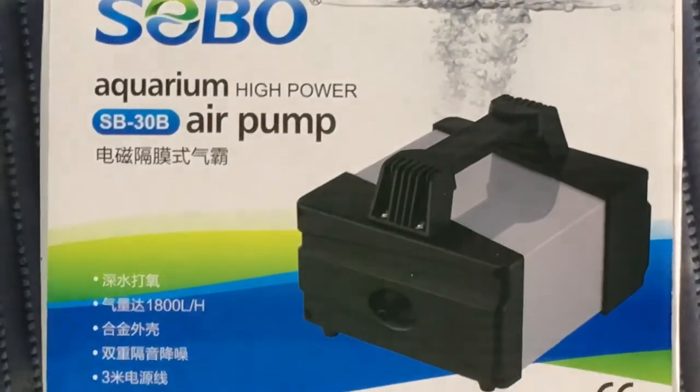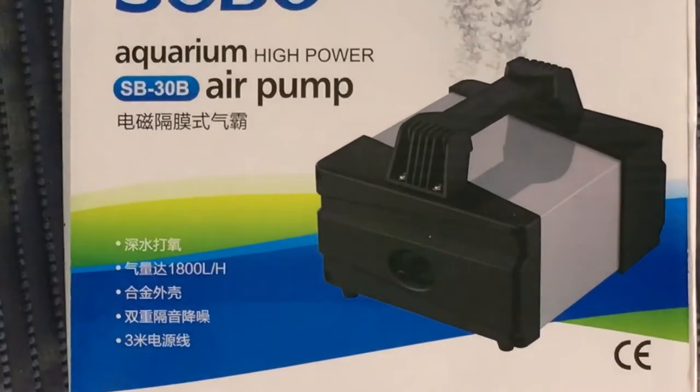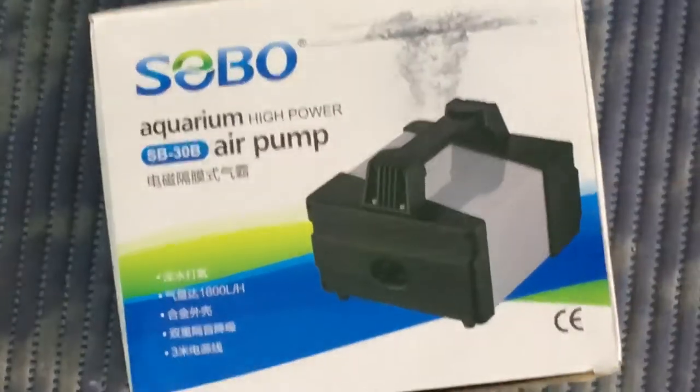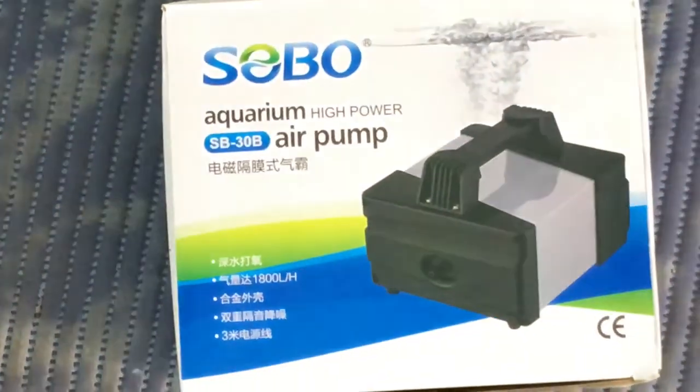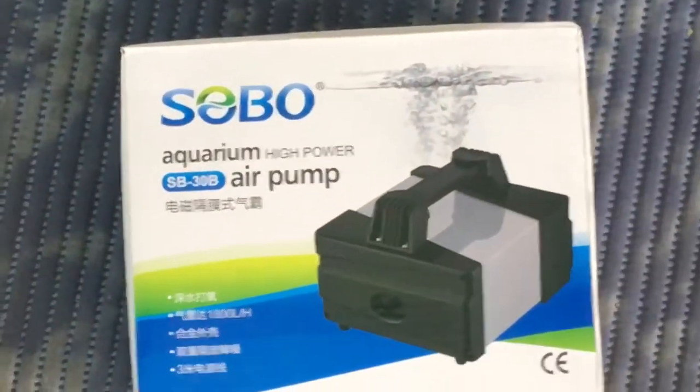From Sobo we also got the aquarium high power air pump SB30B, which gives you 1008 liters. If you guys want a full product review on one product — say for example this air pump — let us know in the comment section below. We'll do an entire video dedicated to one product rather than just flashing through all of them.